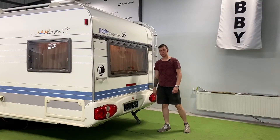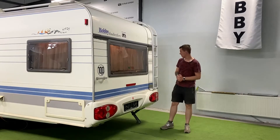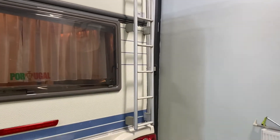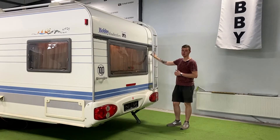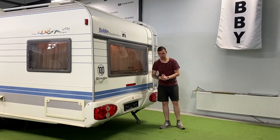В задней части прицепа у нас окно, ведущее во вторую зону отдыха. Габаритные огни, ручки для поворота прицепа. И здесь, как у многих старых моделей Хобби, есть лестница. Вы можете ею пользоваться — она исполняет своё функциональное назначение. Можете забраться на крышу, удобно чистить снег зимой. Ну и в задней части есть две лапы для упора.